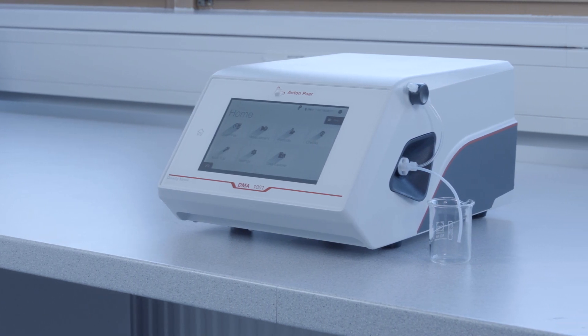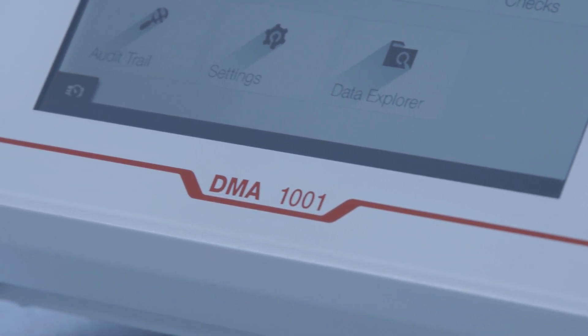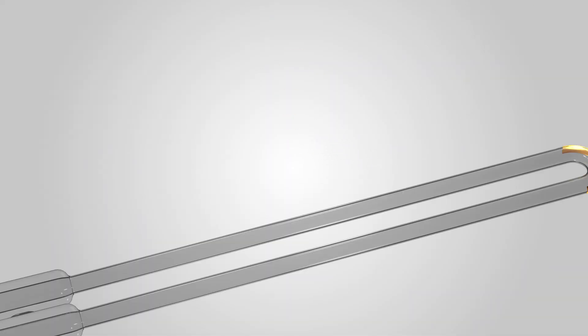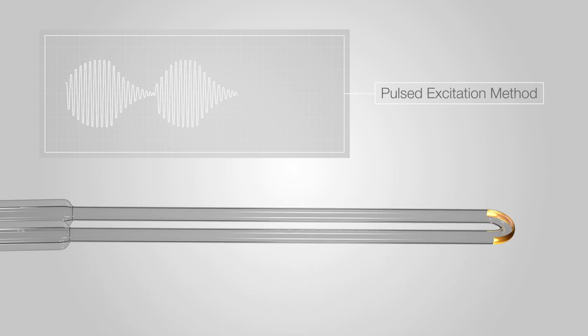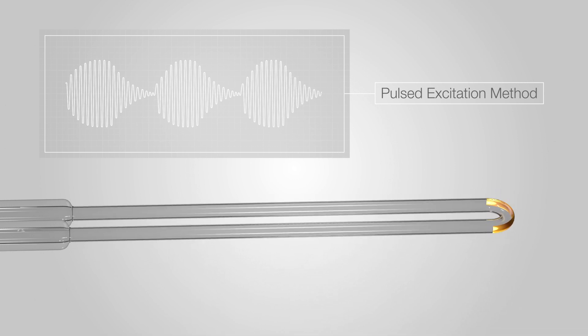Anton Parr's DMA1001 is a density meter which meets industry lab standards at an unmatched price. The newly designed measuring cell applies the pulsed excitation method. This patented method delivers the most accurate four-digit density results even for challenging samples.